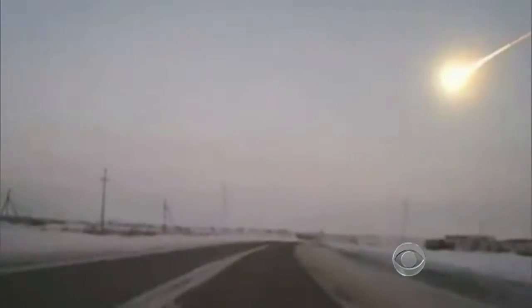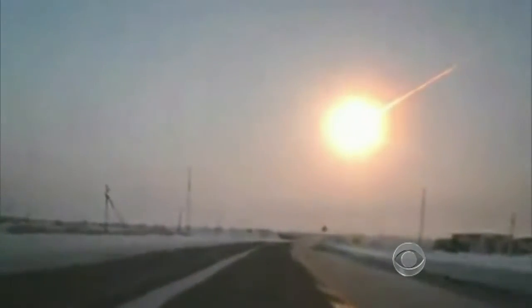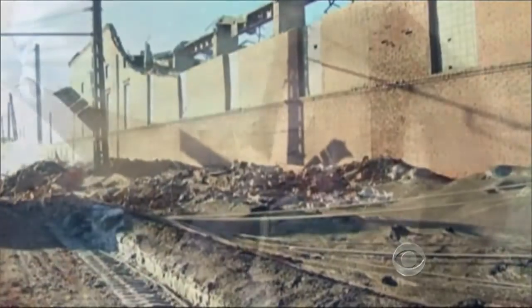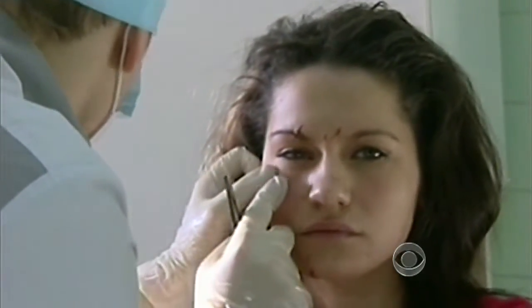But smaller asteroids are harder to find, like the one that streaked across Russia at 41,000 miles per hour in February. The shockwave damaged 7,000 buildings and injured 1,500 people.